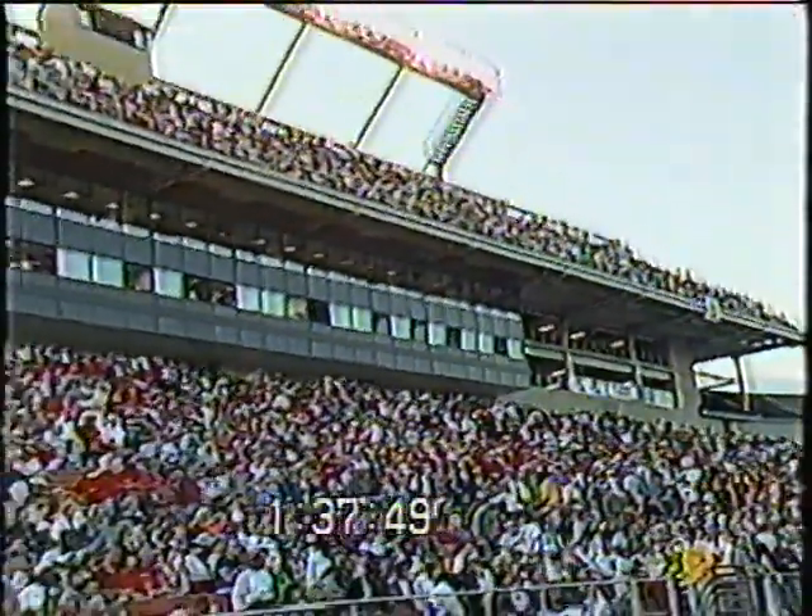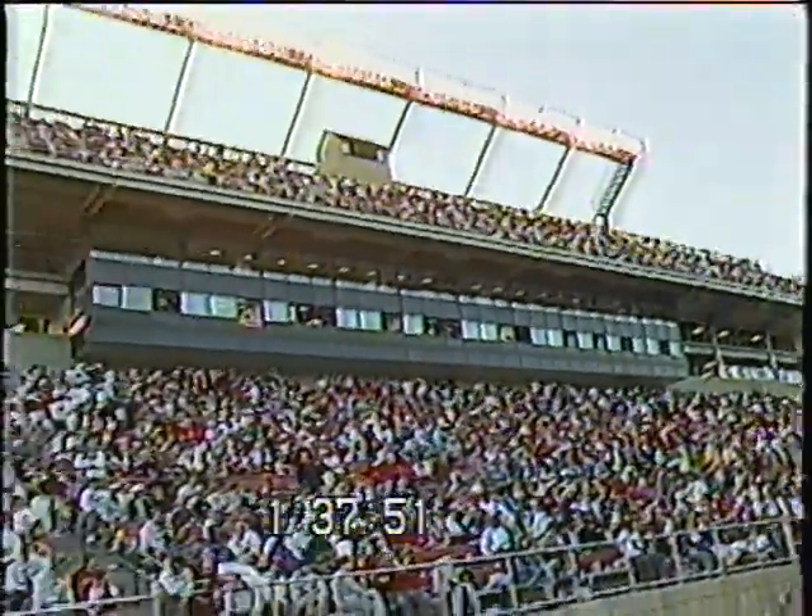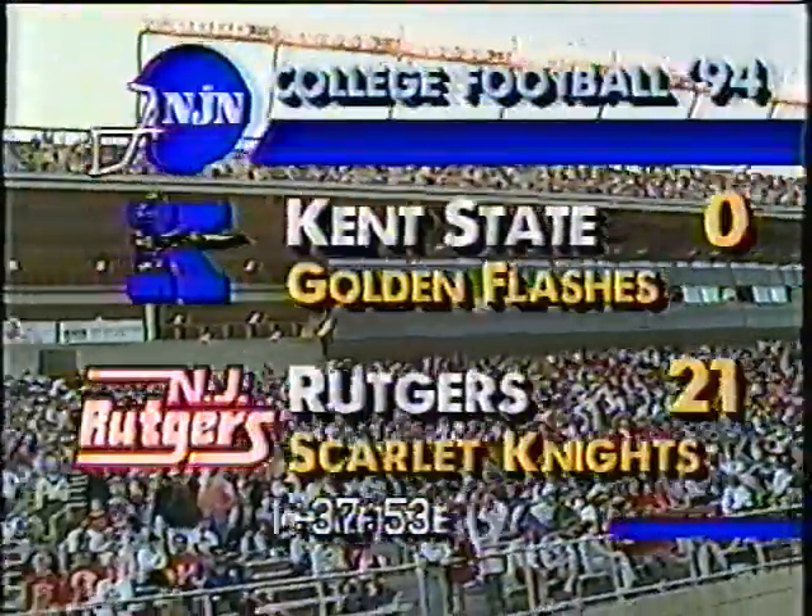Overall, you've got to be happy if you're up 21-nothing at halftime, and I'm sure Doug Graber and the Scarlet Knights are. The second half kickoff is coming up — the Scarlet Knights have played a good first half of football in this opening day for the stadium. It's Rutgers 21, Kent nothing. We'll be back with the second half kickoff right after this.